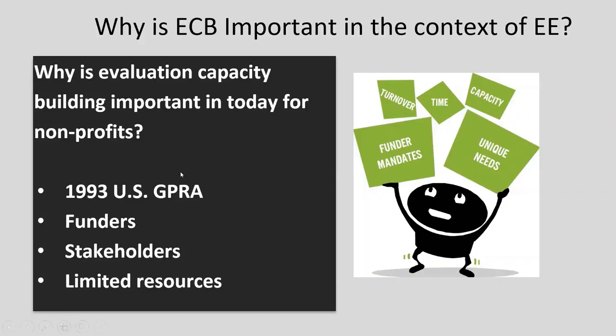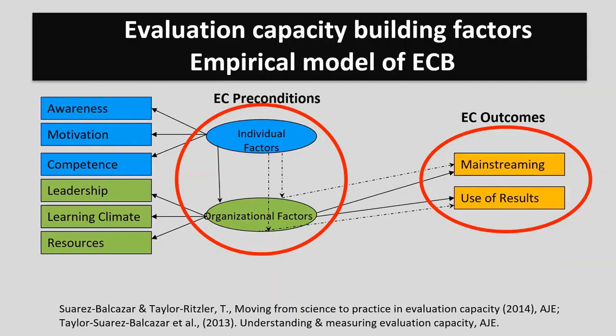When my colleague Tina and I — a community psychologist — were working on this, we synthesized the literature and realized there wasn't an empirically validated model of evaluation capacity building to assist community-based organizations. There were a few models out there but not necessarily empirically validated with community organizations, nor a tool they could use regularly to improve evaluation efforts. So we conducted a synthesis of the literature and developed an empirically validated tool called the Evaluation Capacity Building Assessment Tool.